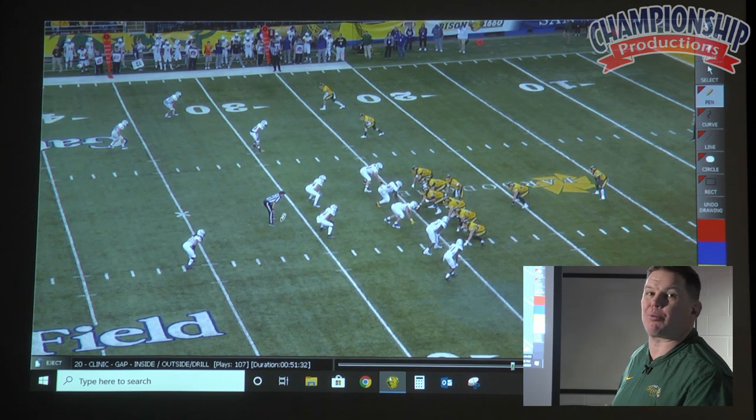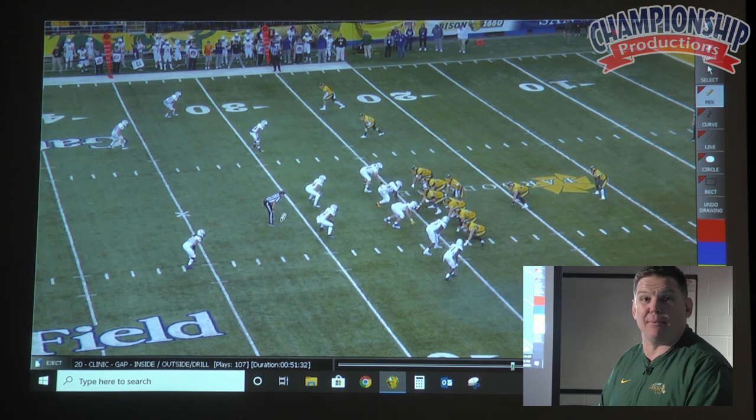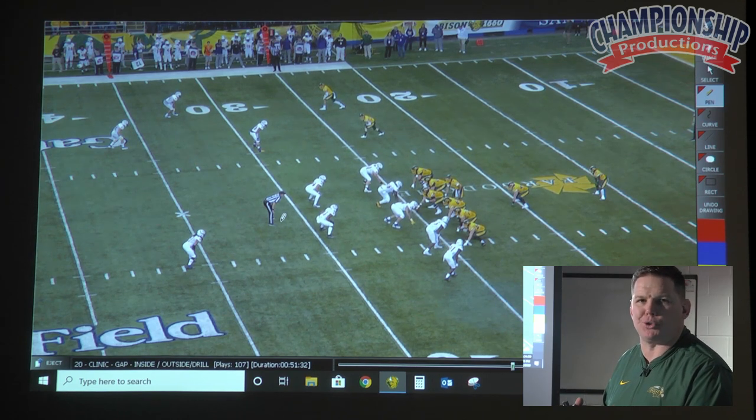Those are the things you've got to learn to practice during the week — not just doing a great job versus base. Now the game's really tight, we've got a chance to win this thing, and we can't handle all the pressure situations from a defense.